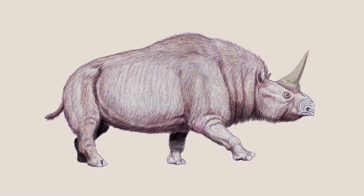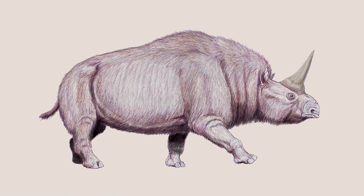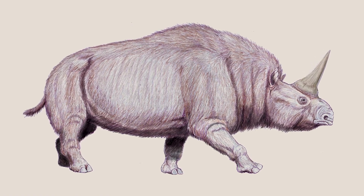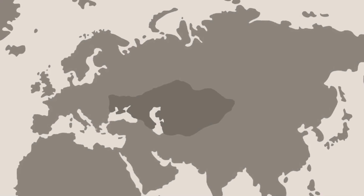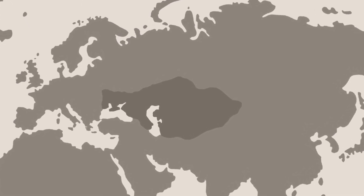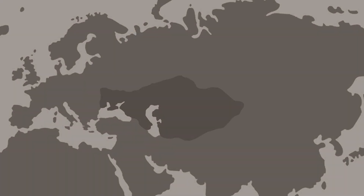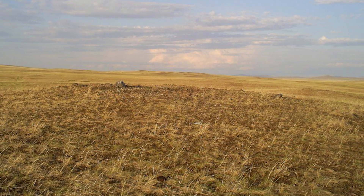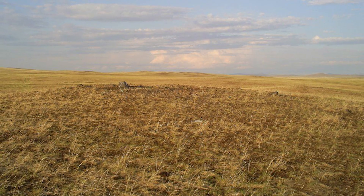In order to hold up this massive ornament, Elasmotherium had a humped back of strong muscle tissue. This large rhinoceros is mainly known from fossils discovered in central Eurasia. Within this range, Elasmotherium likely lived in open grasslands and riparian areas.